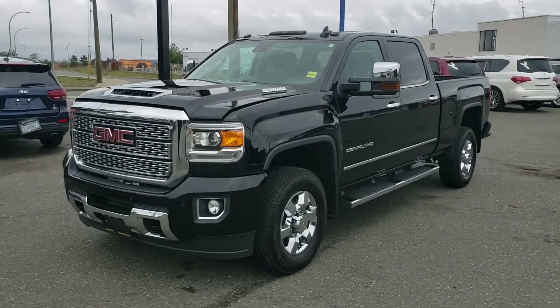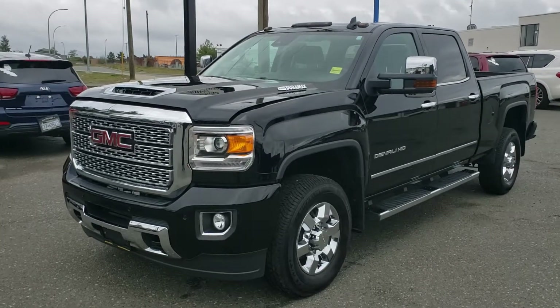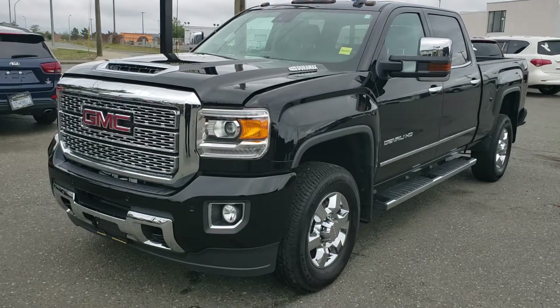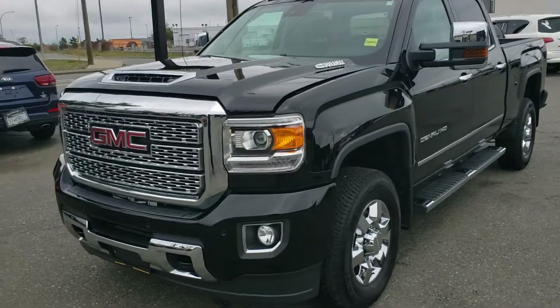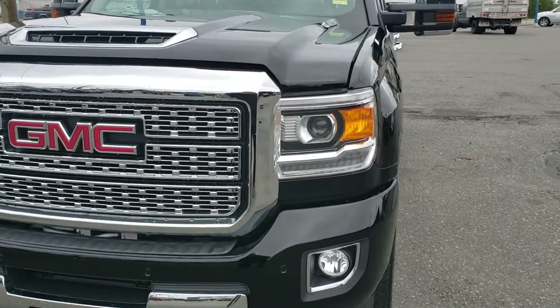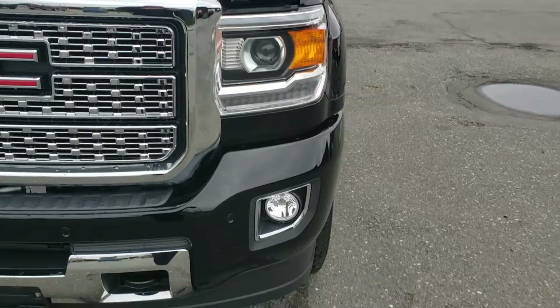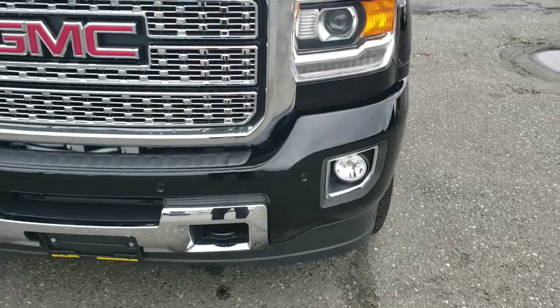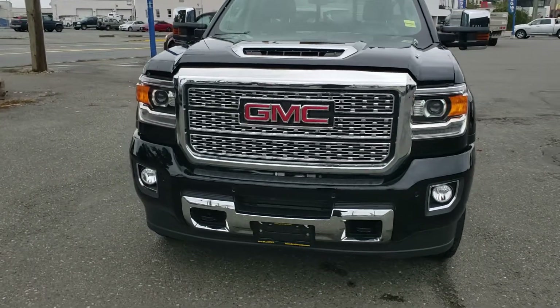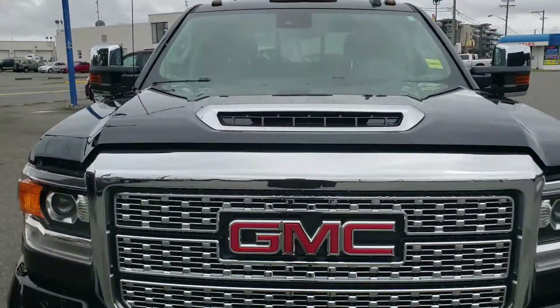Here's a walkaround and tour of this absolutely gorgeous 2019 GMC 3500 Denali. Up front we have the nice projector style lights, LED daytime running lights, fog lights in the bumper, that signature Denali status grille, and a functioning hood scoop.